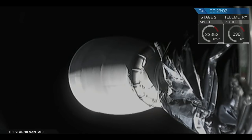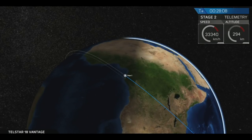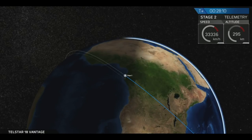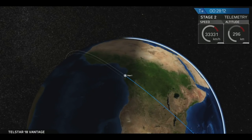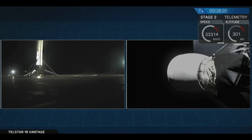The next item on the primary mission agenda is deployment of the spacecraft itself, that's about five minutes from now. We're going to continue to show you live views of the second stage, and we've got a view of the first stage on the drone ship out in the Atlantic Ocean — there it is on the left of your screen. Of course, I Still Love You.